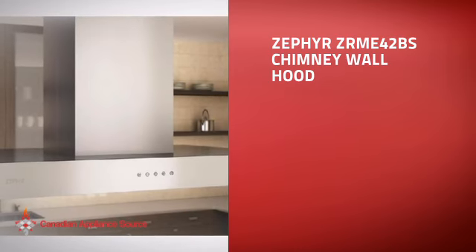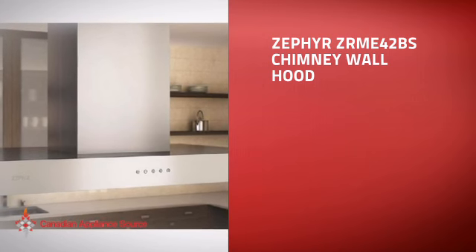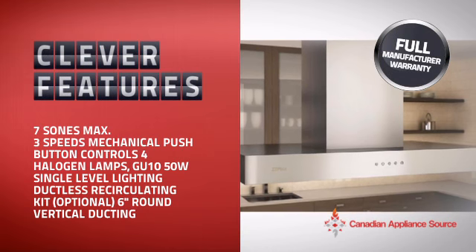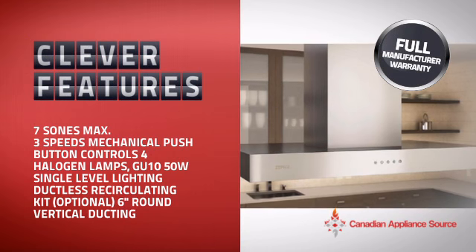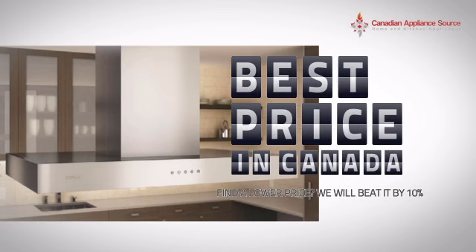This chimney wall hood is just the kind of smart hood you want. With clever and sturdy features that give you the performance you're after, plus a reliable manufacturer warranty, it's the optimal choice for many customers. Why buy your hood at retail prices when you can get it at the best price in Canada?